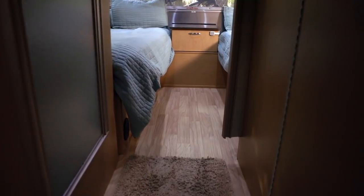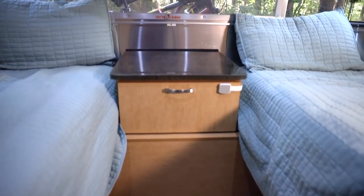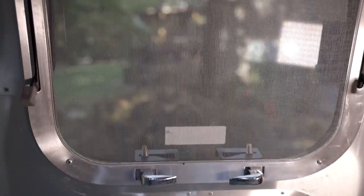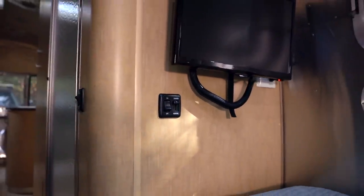Whenever we talk about our Airstream or give a tour of it, one of the biggest weird moments is the bed situation. People often wonder: what's it like sleeping and living with twin beds? It was actually a question we had when we were shopping for an Airstream. It just kind of made sense for us to want a queen bed.